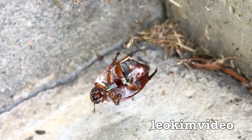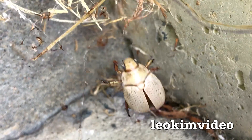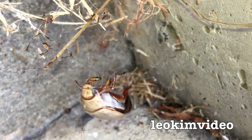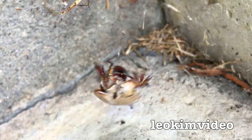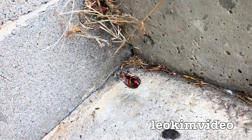I know there's going to be the argument: Leo, why didn't you come in and save the Christmas beetle? Well, the spider needs to survive as well — you've always got to remember that. In nature, it's not pretty. Everything dies, basically, to be food for somebody else.